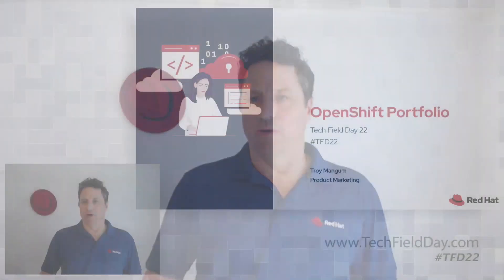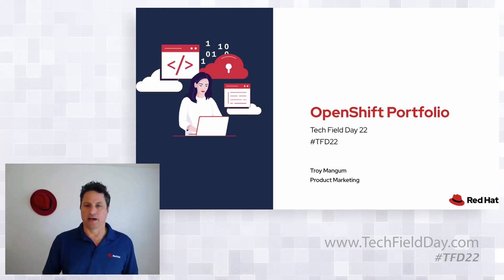My name is Troy Mangum. I've been a bit of the man behind the scenes — Red Hat's been really active this year and I've been involved in all of the Tech Field Day presentations, but it's all been behind the scenes. Today I'm going to be going through the OpenShift portfolio. I want it to be an interactive session, a primer to get us started with an overview of what OpenShift is doing, and then we'll get into what we're covering today at Tech Field Day.